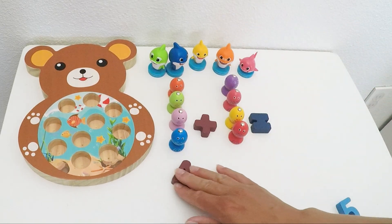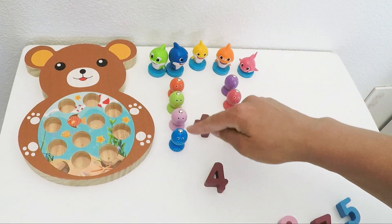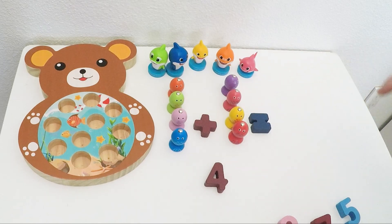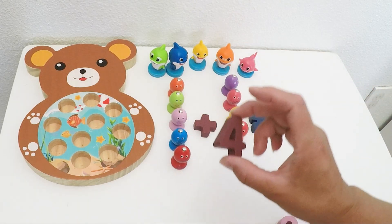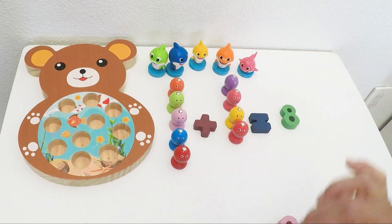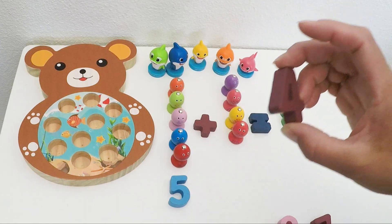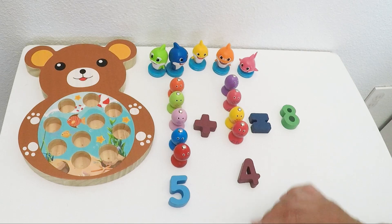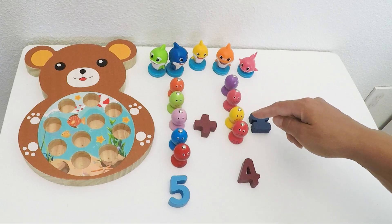Now we have four fish on each side — the same amount. Four plus four is one, two, three, four, five, six, seven, eight. Let's add another one — four plus one, what comes after four? Five. And on this side we still have four. Five plus four equals five, six, seven, eight, nine.